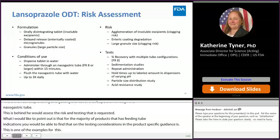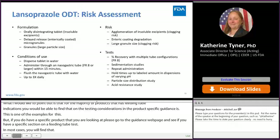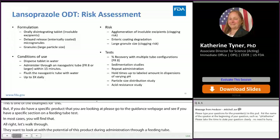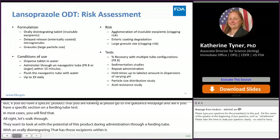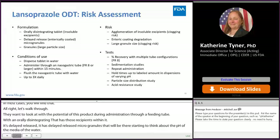Let's walk through the risk assessment for this product's potential to clog during administration through a feeding tube. First, looking at the formulation: it's an orally disintegrating tablet, which means it has insoluble excipients. It's delayed release with enterically coated delayed-release microgranules — this will be important when thinking about the pH of the water in which the product is dispersed prior to administration. Additionally, the microgranules are large enough to be seen by eye, making granule size another risk factor to consider.